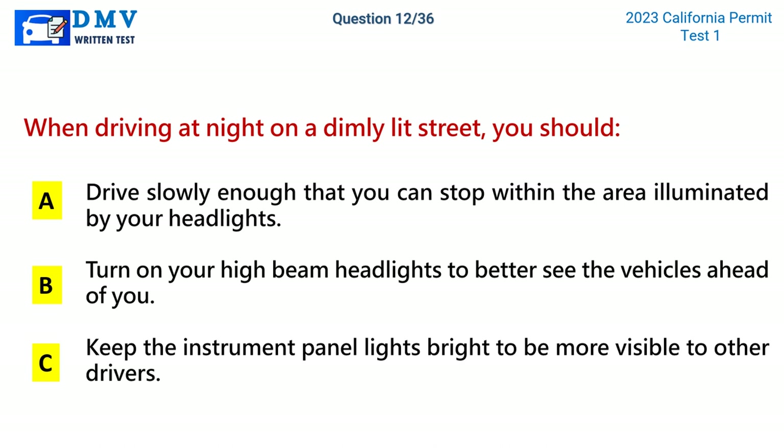Question 12. When driving at night on a dimly lit street, you should: A. Drive slowly enough that you can stop within the area illuminated by your headlights. B. Turn on your high-beam headlights to better see the vehicles ahead of you. C. Keep the instrument panel lights bright to be more visible to other drivers. The correct answer is A: Drive slowly enough that you can stop within the area illuminated by your headlights.